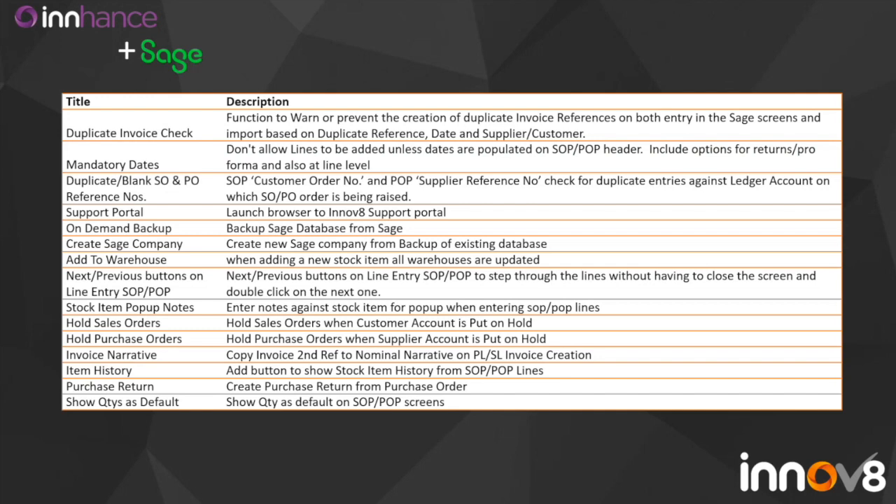We can also stop blank customer order number and supplier reference number fields on sales orders and purchase orders, so they have to be populated before an order can be saved. We've got a link to our support portal, which allows users to get into the support portal from within the Sage solution. We also have on-demand backup — with Sage 200, backups are usually taken on a schedule overnight, but this allows you to take a backup yourself before performing functions like month end or year end. We can also add all existing warehouses onto a new stock item automatically rather than adding them all manually.